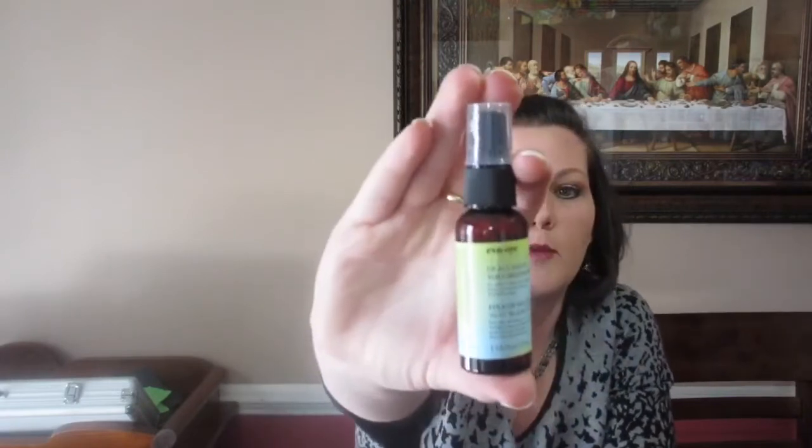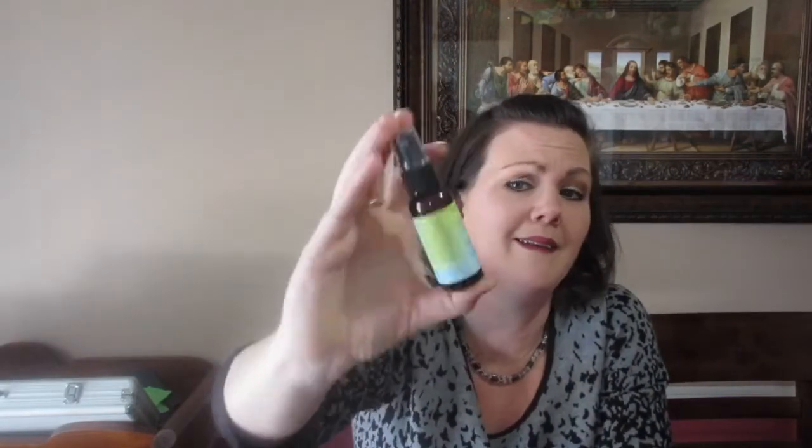And the last thing is Up All Night volumizing spray — for added volume and texture, protects from heat styling, for all hair types. I love this stuff. I always use root lifter and mousse in my hair, so this volumizing spray is great.